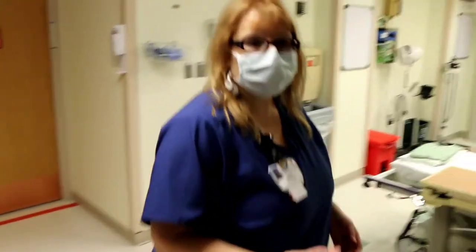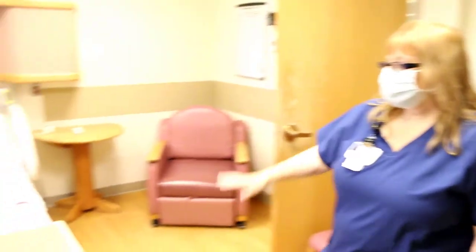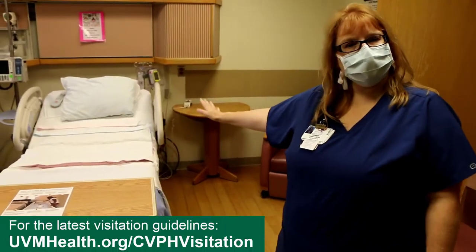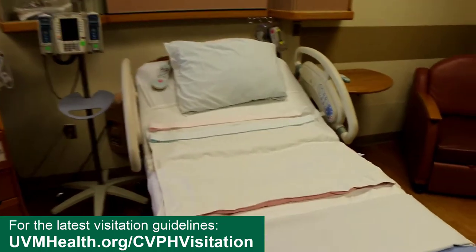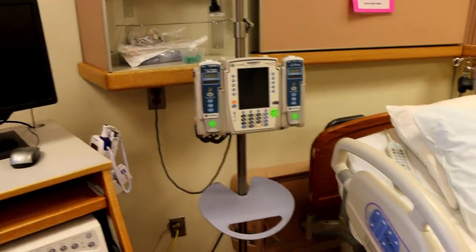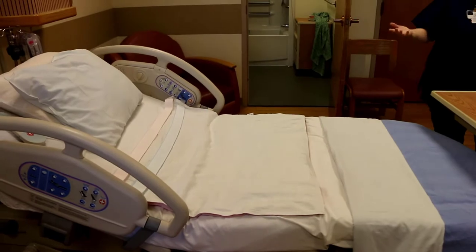Now we'll go to a labor room so you can see what to expect. This is a labor bed — it has the same things the stretcher did in the triage area: the bands and the monitors to put on for the baby. This labor bed can actually come apart and we can do different things with it as we're laboring.